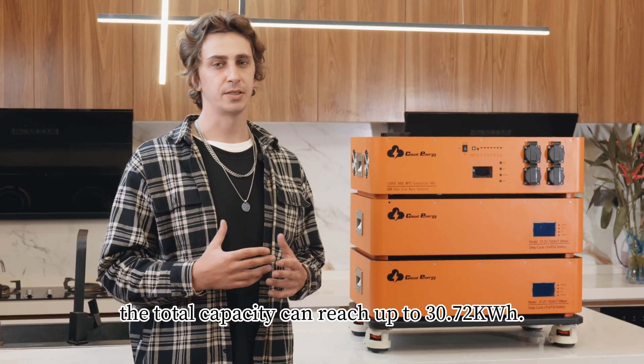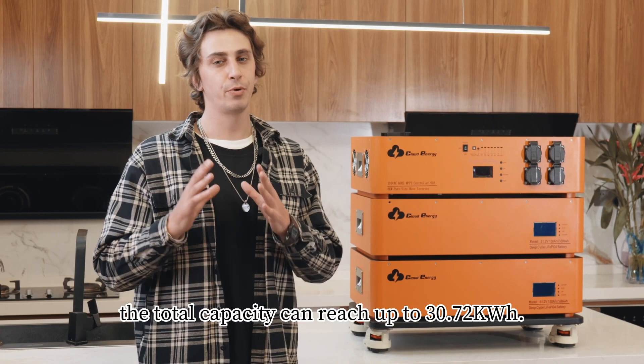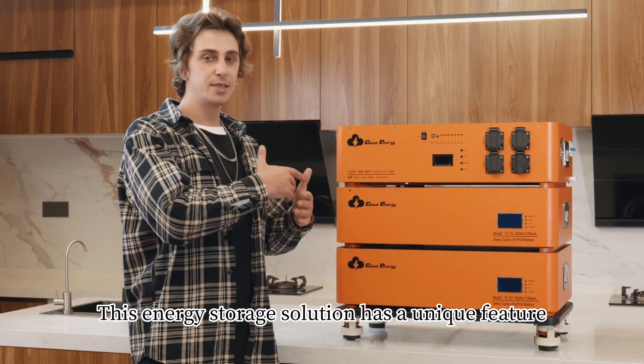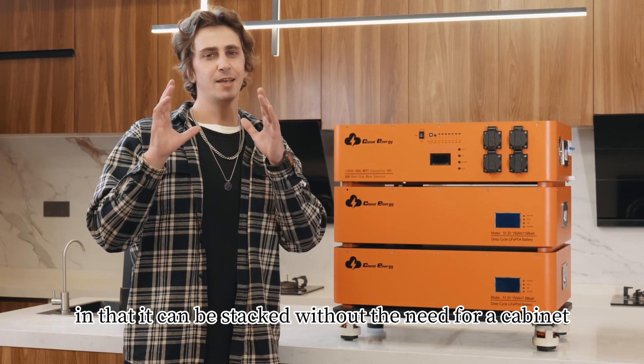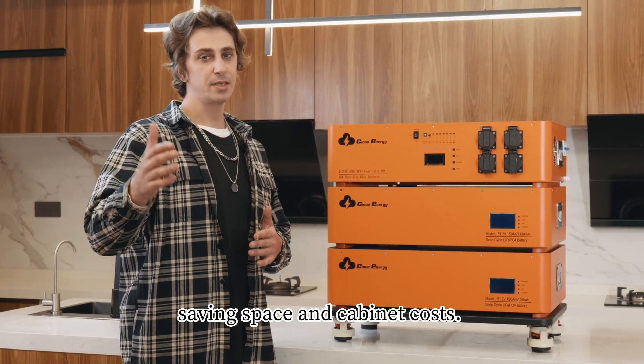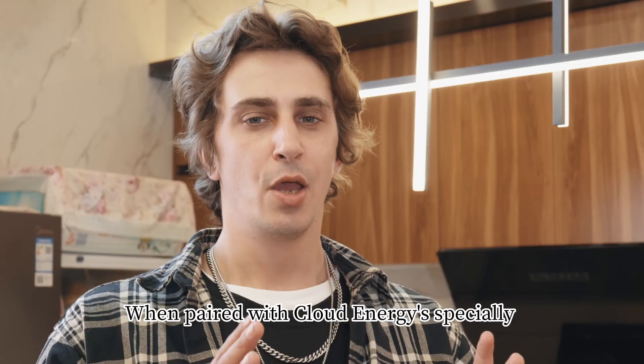With the ability to parallel up to four groups of batteries, the total capacity can reach up to 30.72 kilowatt hours. This energy storage solution has a unique feature in that it can be stacked without the need for a cabinet, saving space and cabinet cost.